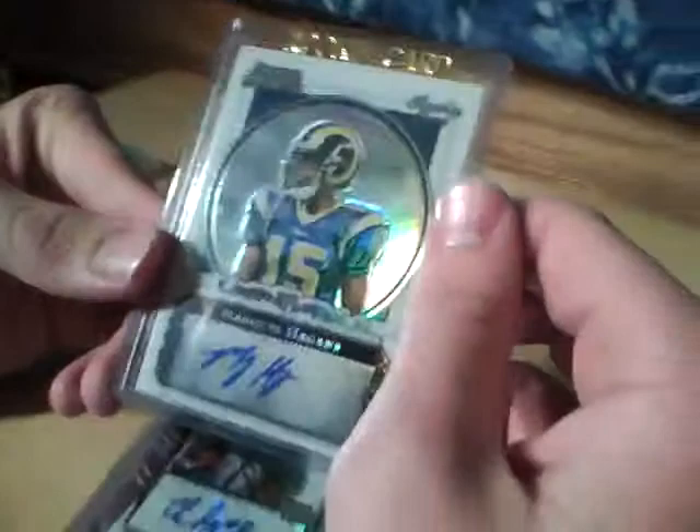Marquise Higgins — rookie refractor, numbered to $199. And the last one: Chauncey Stuckey, numbered to $1,800. A gold refractor autograph.